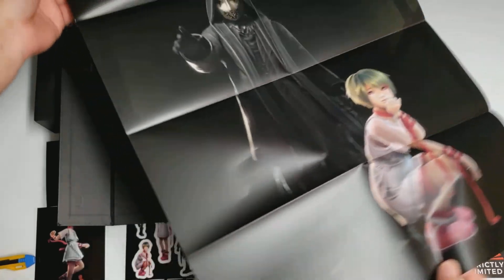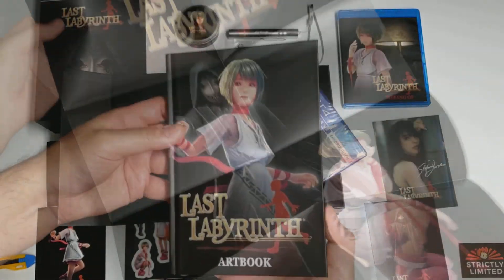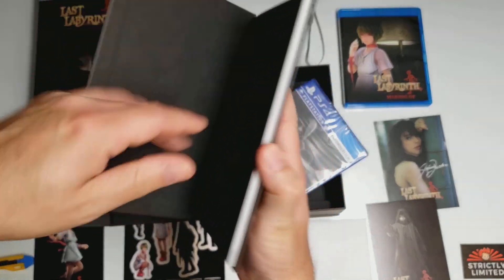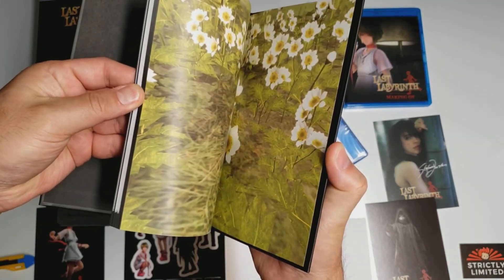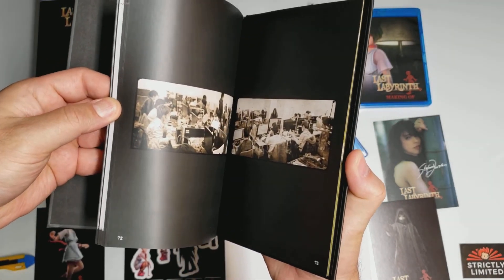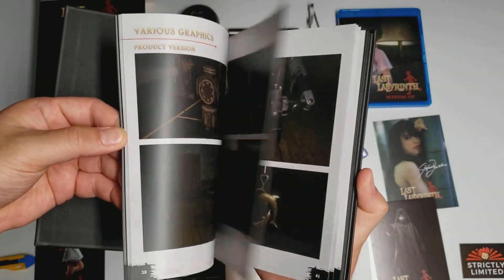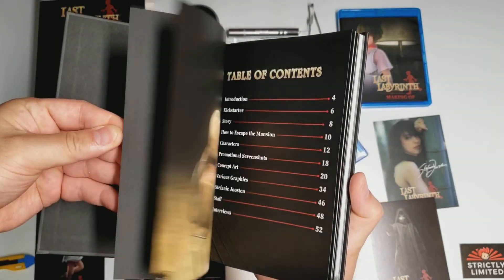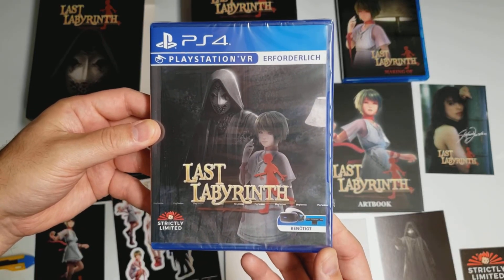And it's only single-sided. The art book, and it's about 76 pages. And finally, we have the game itself.